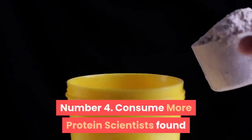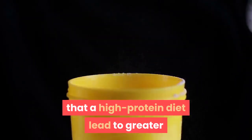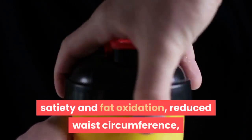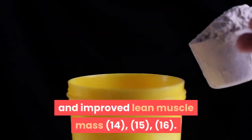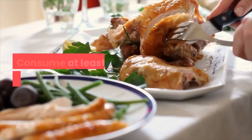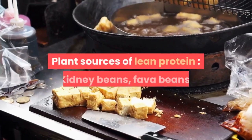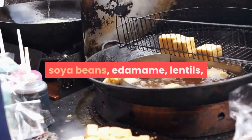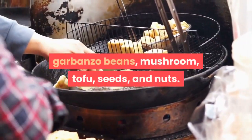Number 4: Consume more protein. Scientists found that a high-protein diet led to greater weight loss, increased metabolism, satiety and fat oxidation, reduced waist circumference, and improved lean muscle mass. Here's a list of lean protein sources — consume at least one source of protein with each meal. Plant sources of lean protein include kidney beans, fava beans, soya beans, edamame, lentils, garbanzo beans, mushroom, tofu, seeds, and nuts.